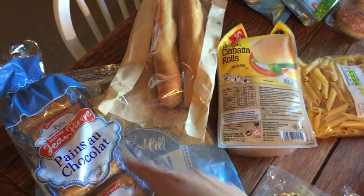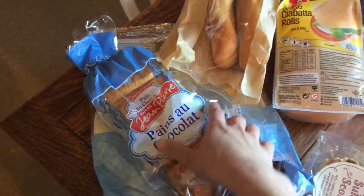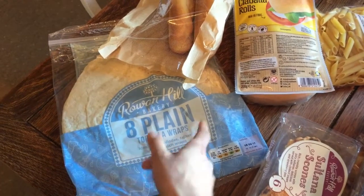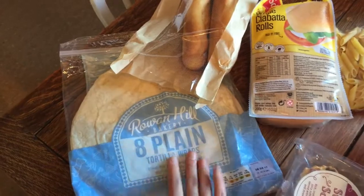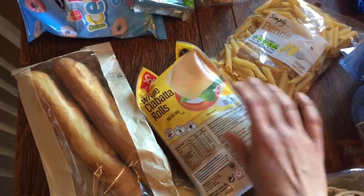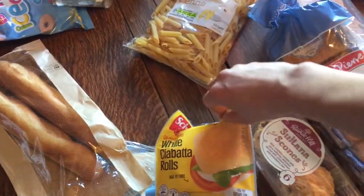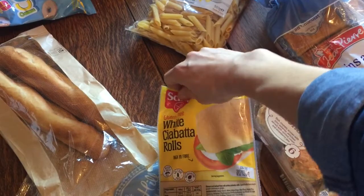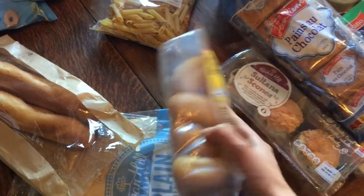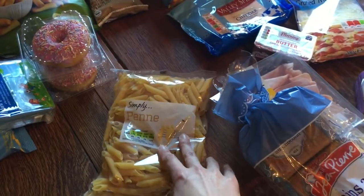On to the bread section — these pain au chocolat which the kids love, and they're individually wrapped so they're good for going out. Some wraps for the family; I'll have taco shells since they don't have wheat in them, but the wraps are for a chicken wrap night we're doing. Two baguettes for the kids. My gluten-free ciabatta rolls — if you're gluten-free, you'll know that finding a decent bread is very difficult, and I find these to be the best, most substantial, and stable option; they don't fall apart. And just some basic penne for the kids.